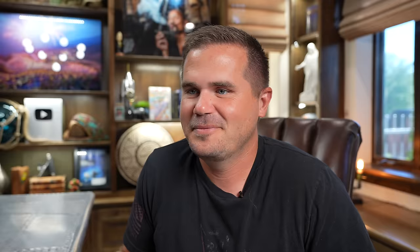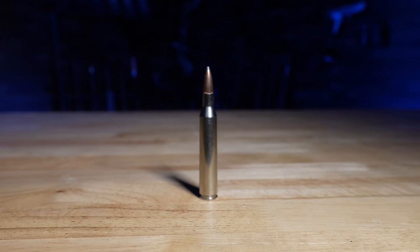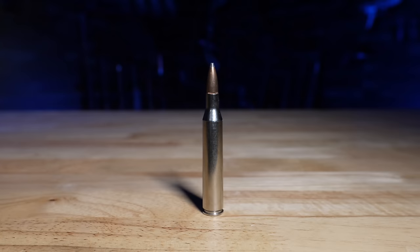No, not the 6.5s. I'm going with the 25s — 25-06. It's very flat shooting, light recoil. I could go 257 Weatherby Magnum, but I have a soft spot for the good old 25-06. Not enough people appreciate what that thing can do. It's been around since the 1920s as a wildcat, and it wasn't until 1969 when Remington finally legitimized it as the 25-06 Remington. I don't think it gets enough love. There's also talk of a 25 Creedmoor coming in a couple of years — that one will be interesting as well.